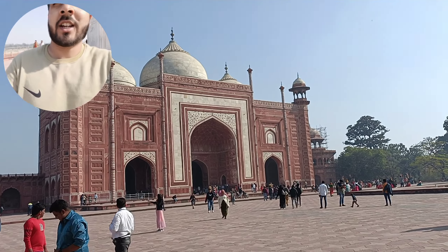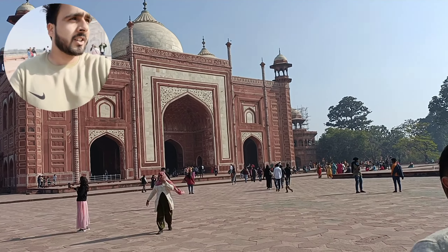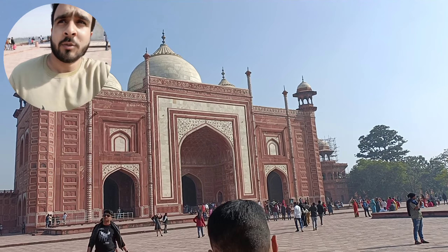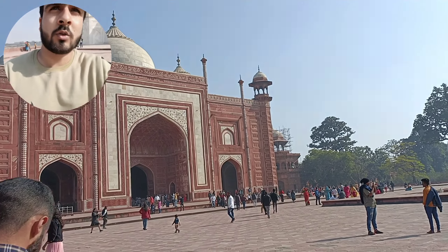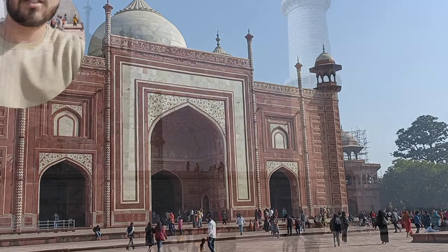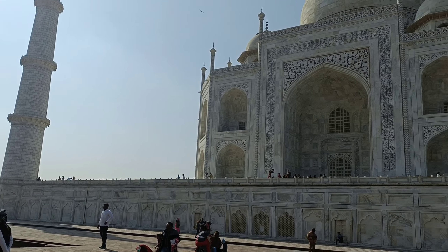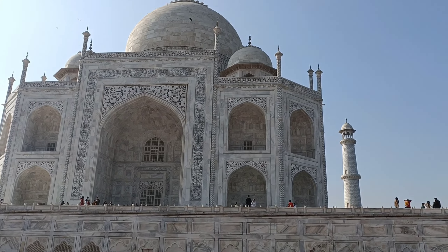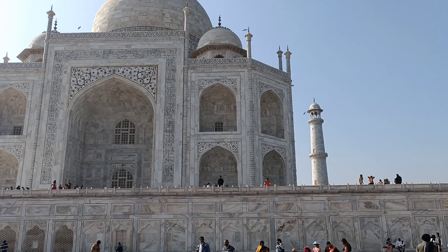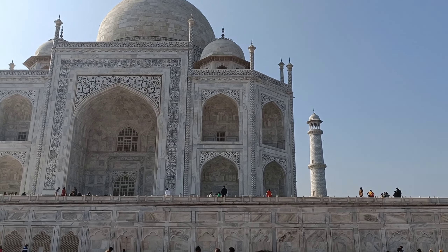This is the east side, and this is the replica which is the second mosque — a replica of the east side. It is the same structure, there is no difference. This is the west side of Taj Mahal and it is all the same. Every side looks like the front side; there is no difference on any side. Beautiful things are beautiful.